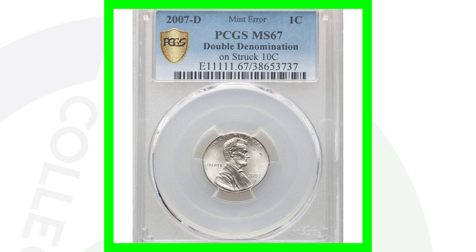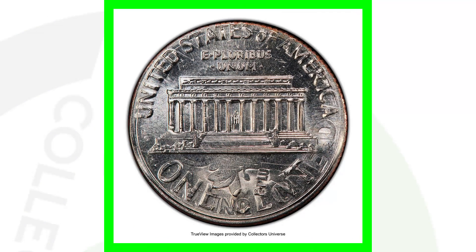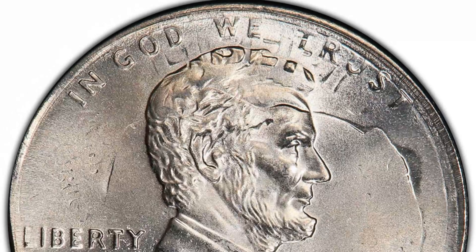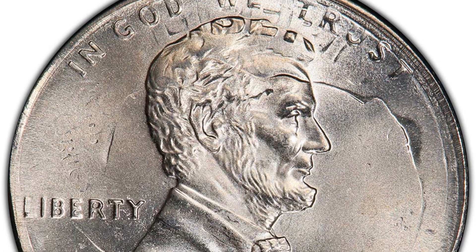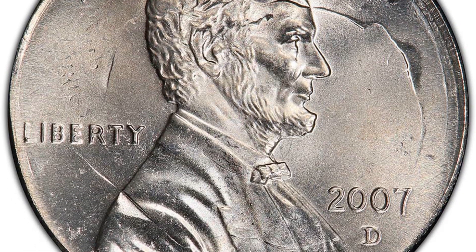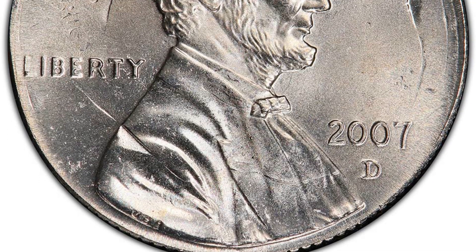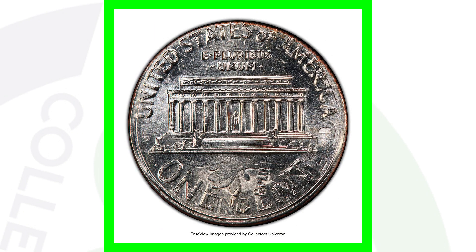This coin you could make some good money on - it sold for over $1,100. It is a double denomination error: a Lincoln cent design struck onto a 10-cent coin, so a Lincoln cent struck onto a Roosevelt dime. You'll see both designs - the outline of Roosevelt's head, the lettering from the dime, and the Lincoln cent design here on the reverse as well. Eleven hundred dollars for that coin.